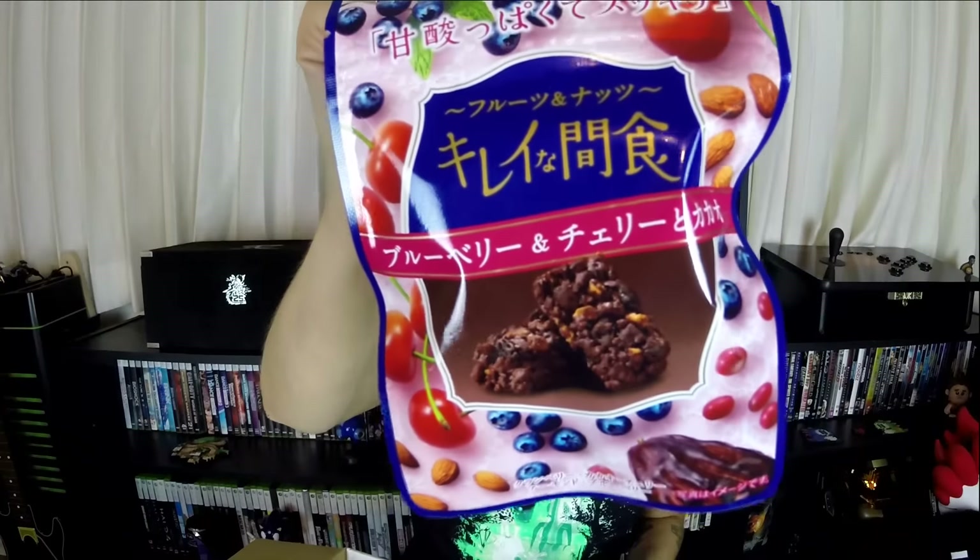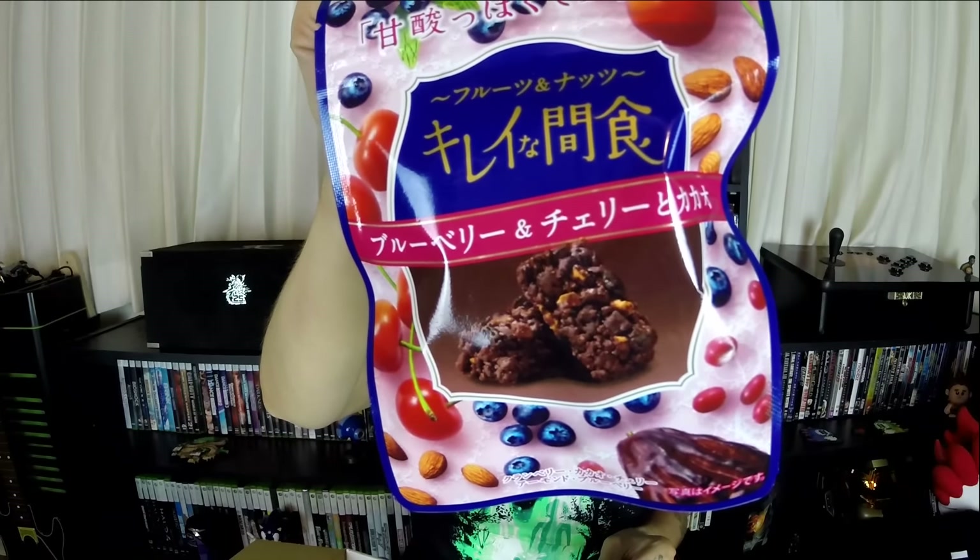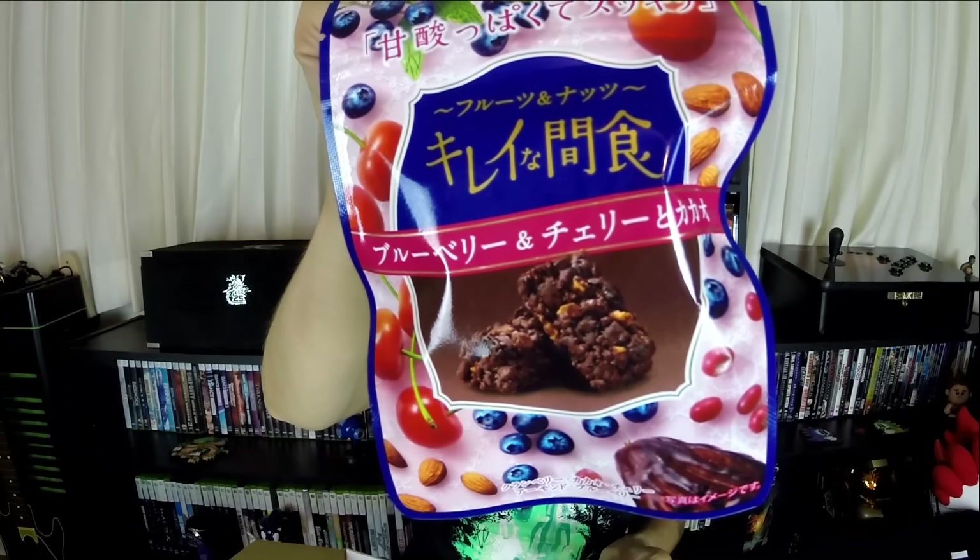I cannot pronounce these things — Kiriana Konshaku. This is blueberry and cherry flavored. Here's what they look like — little crunchy things. Wow. I was expecting just a little hint of it, but when I bit into it, it was just like a flavor blast. It's really good.